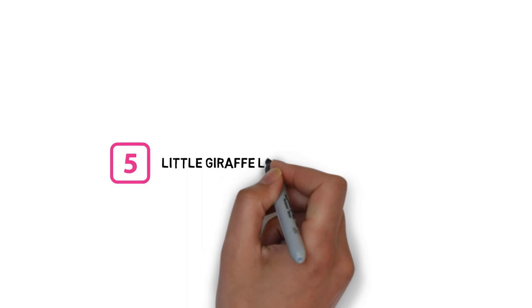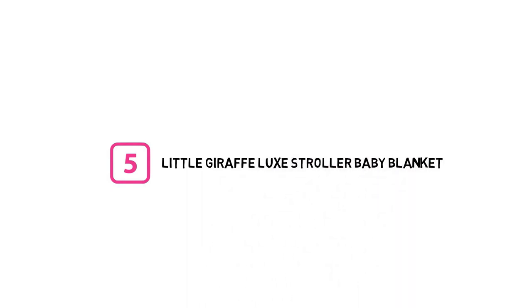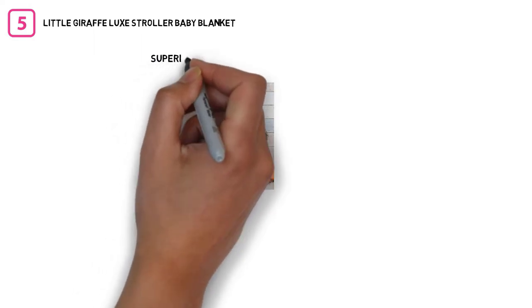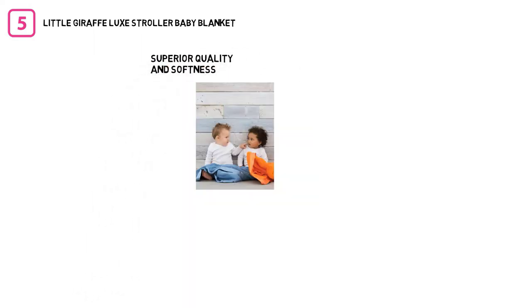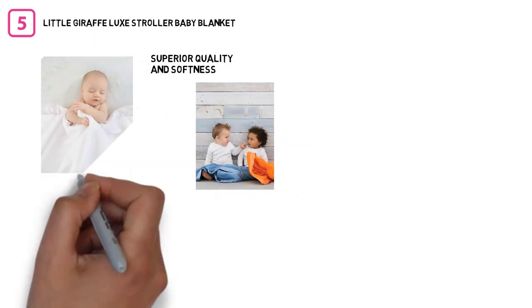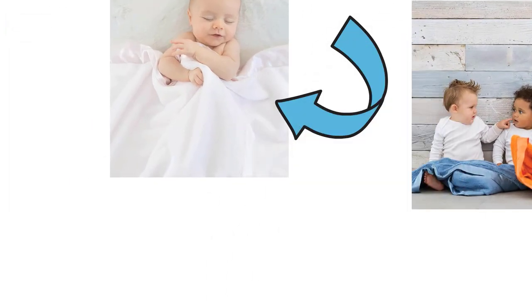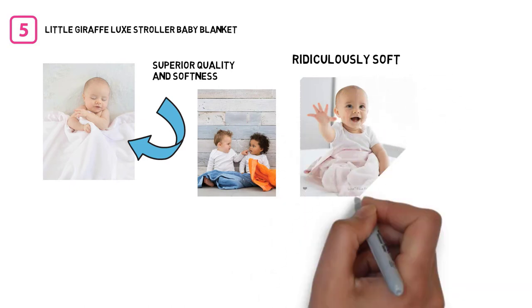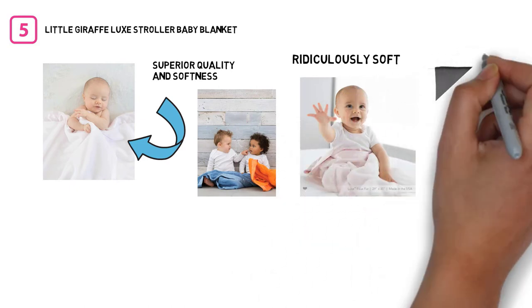Number 5. Little Giraffe Luxe Stroller Baby Blanket. The Little Giraffe Luxe Blanket is known for its superior quality and softness. This baby blanket is made from a poly microfiber plush — it's ridiculously soft. The satin edging gives it a touch of luxury that is both beautiful and silky soft.